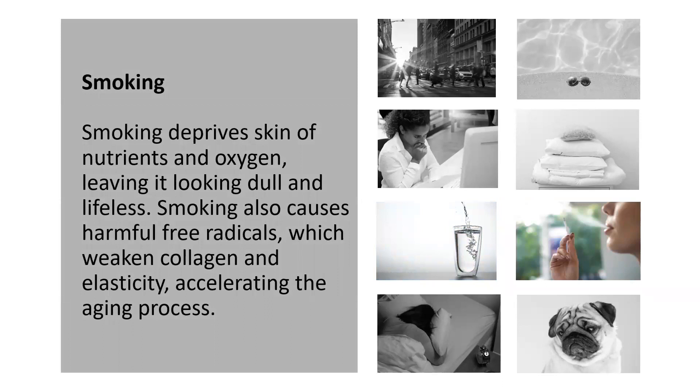Smoking. On a scientific level, smoking actually deprives your skin of much needed oxygen and nutrients, which can make skin look very dull and lifeless. Smoking also causes very harmful free radicals, which actually weaken your collagen and elasticity, and that accelerates the aging process.